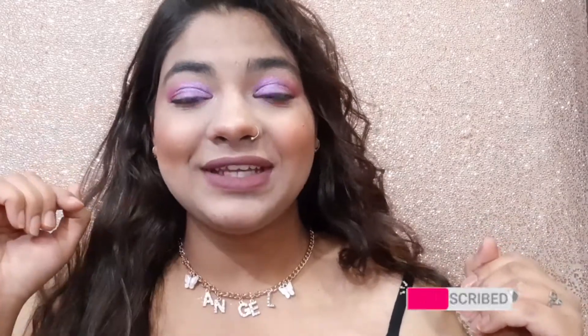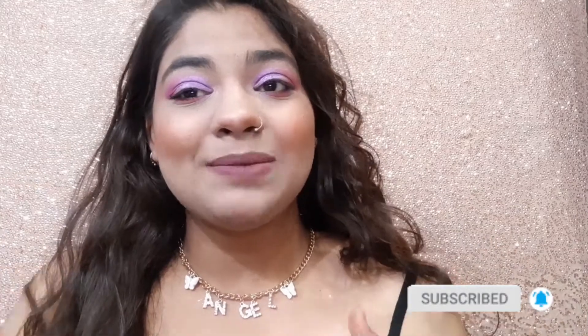Hey everyone, welcome back to my channel and welcome back to another video. If you don't know me, I am Pala. I post fashion, makeup, and lifestyle hacks — almost everything on this channel. Make sure you subscribe and press the bell icon so you'll be notified whenever my new video is up.